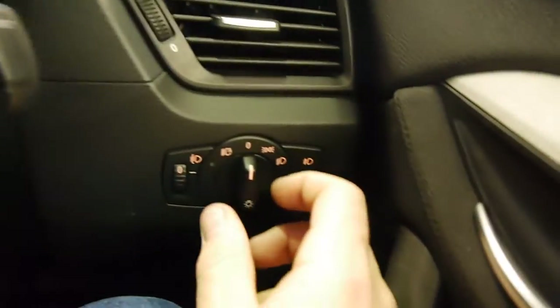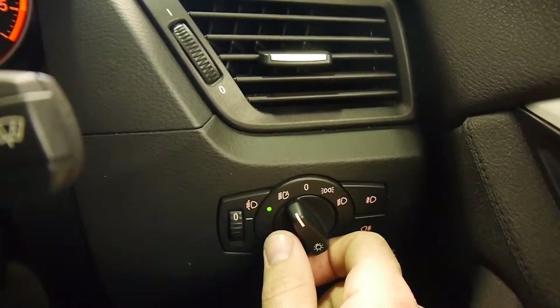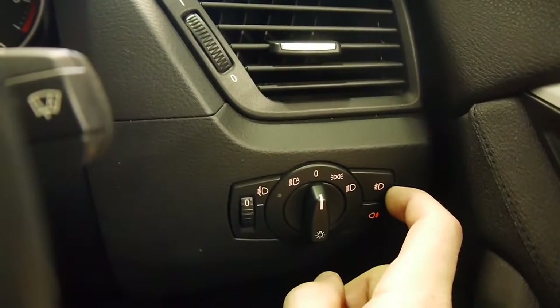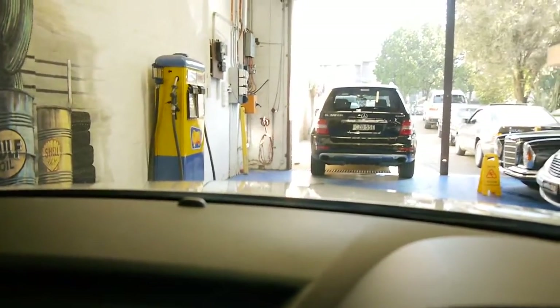We have an automatic headlight feature — set and forget, the lights will come on via twilight sentinel when the car senses it's getting dark. Otherwise you've got the old fashioned way: parkers, normal lights, and front and rear fogs. It's a nice simple ergonomic car with great visibility front and back — a very light and airy cabin, especially with that panoramic sunroof open. And it's nice to have a conventional handbrake instead of one of those foot push ones.